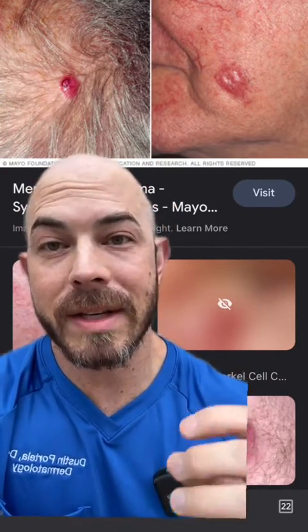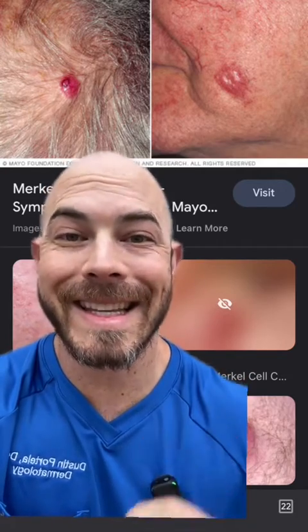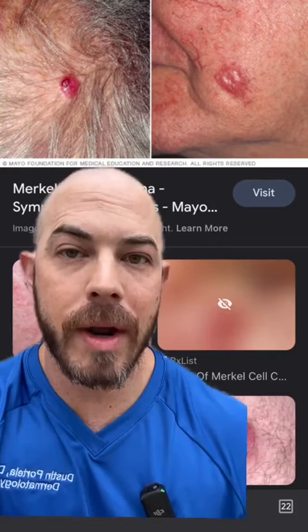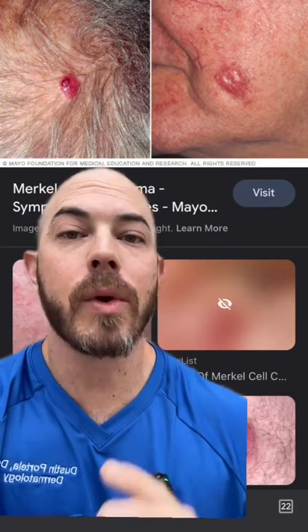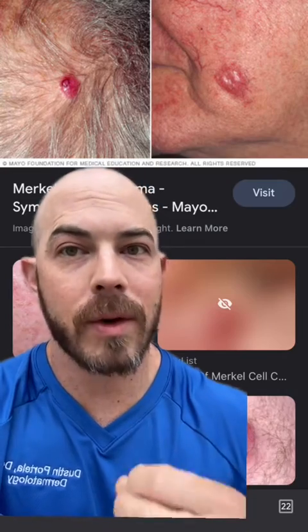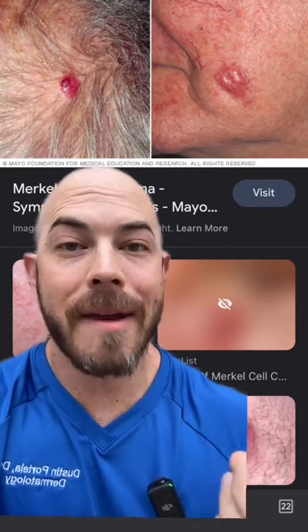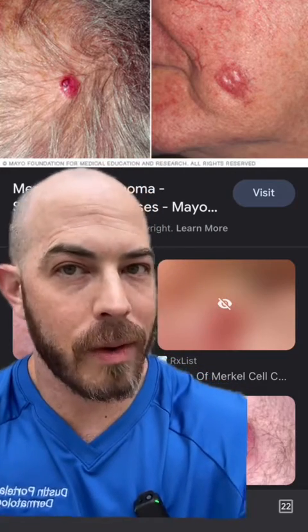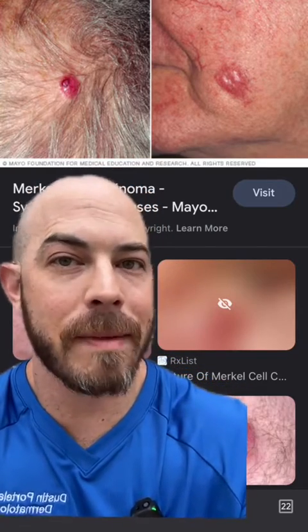Merkel cells are little sensory cells that are around our free nerve endings in the skin, and they can become malignant through chronic UV exposure. At least 50% of people diagnosed with Merkel cell carcinoma will have seroprevalence or positive antibodies for a virus called Merkel cell polyomavirus, which does play a role in the development of at least some of these types of cancers.